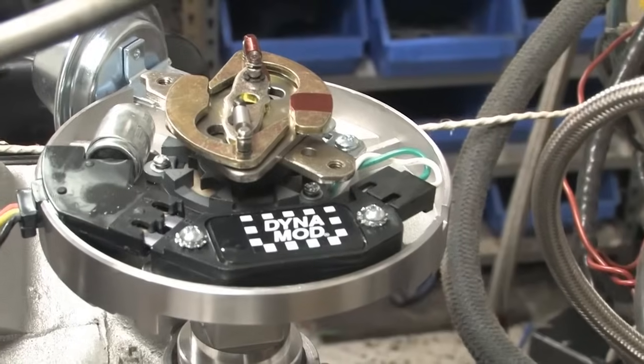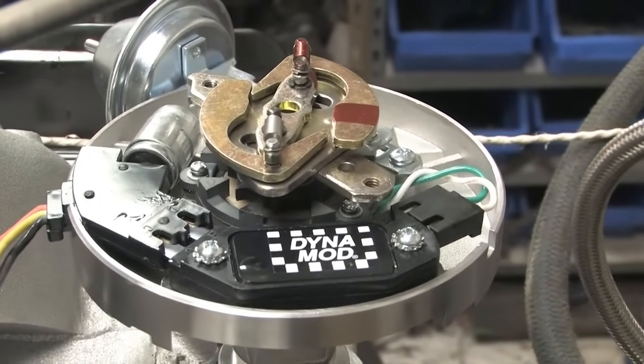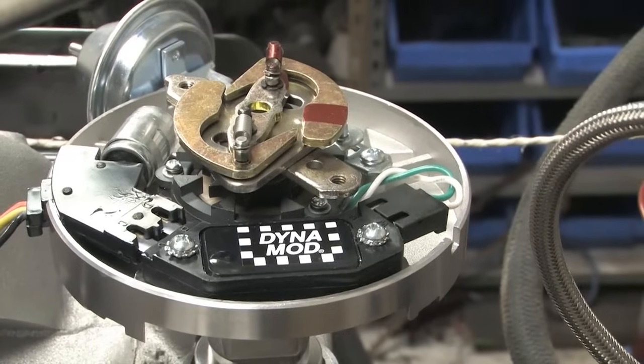The vehicle's weight, maximum RPM, and even the type of transmission you're using — the result is a custom advance curve made specifically for your needs.